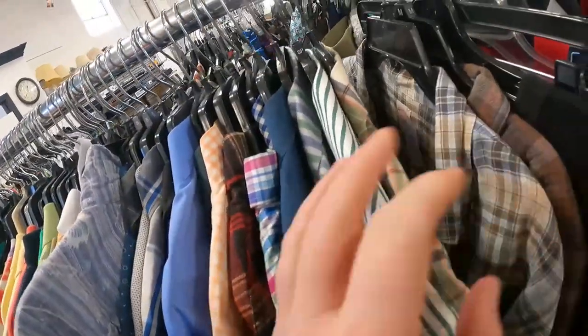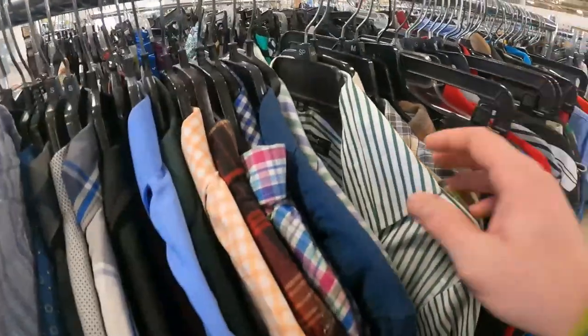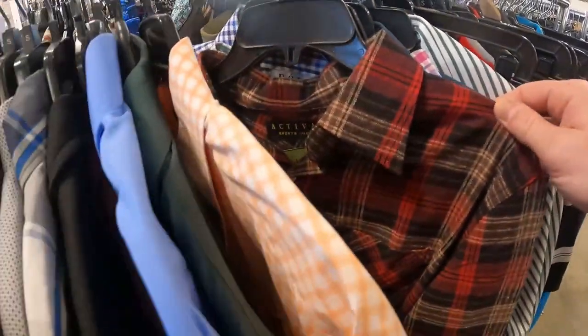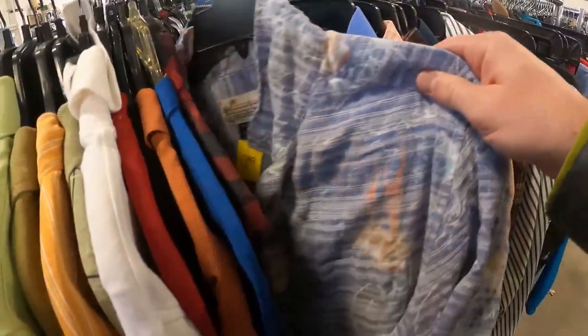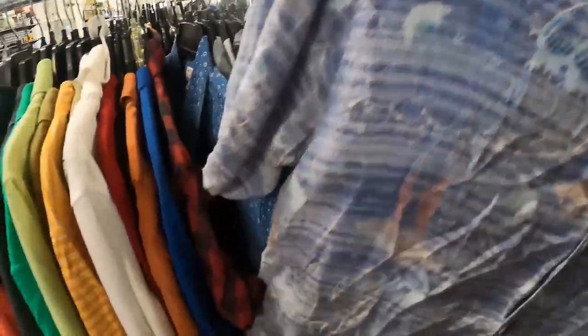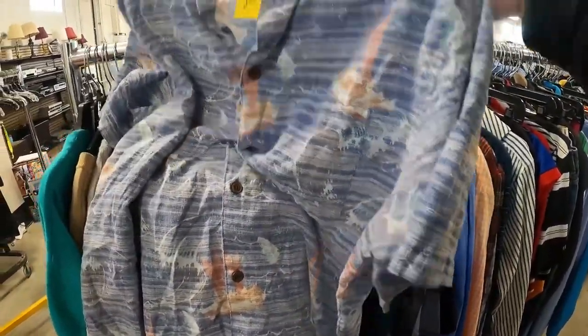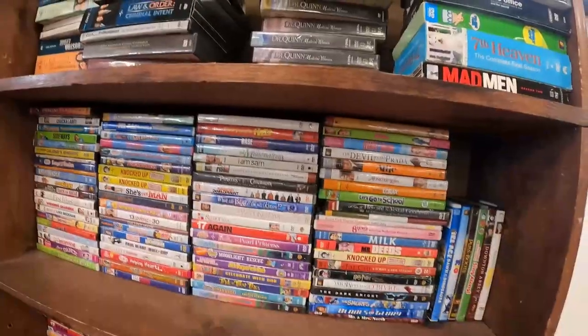Looking through clothes — I'm not really a clothing seller, so it has to be exceptionally good or a really easy sale, or at least easy to list, for me to buy it. What I found over here was a Pataloha short sleeve button down. Pataloha is Patagonia. This one in particular is made with hemp and polyester, so I think it'll be an easy sale.